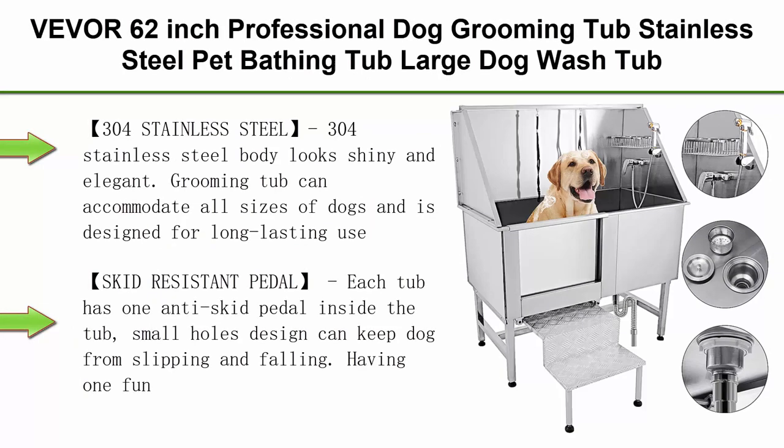Top 4. VE-VOR 62-Inch Professional Dog Grooming Tub Stainless Steel Pet Bathing Tub, Large Dog Wash Tub with Faucet, Walk-In Ramp, Accessories, Dog Washing Station, Pet Bath Tub.